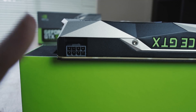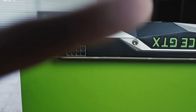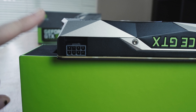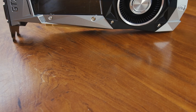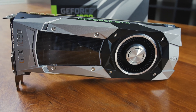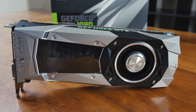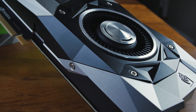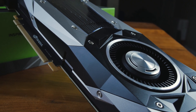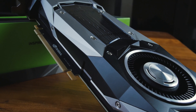It's got a 180 watt TDP, which is nice, and only needs one 8-pin power connector, which is also very nice. We have 2560 CUDA cores, base clock of 1607, boost clock up at 1733, a 256-bit memory interface, memory bandwidth of 320 gigabytes per second, memory speed of 10 gigabits per second, and 8 gigabytes of Micron's new GDDR5X.